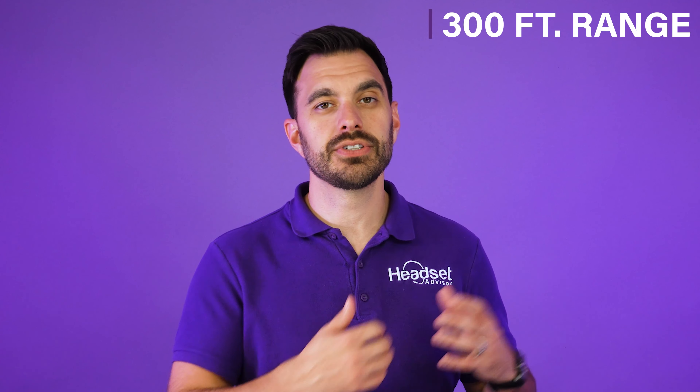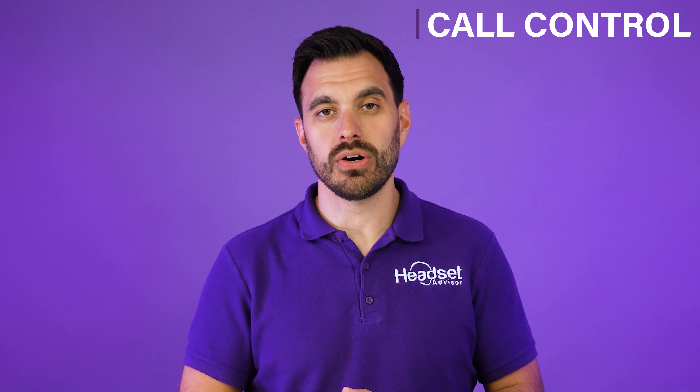With a Zoom certified headset from a brand like Poly, who's the leader in professional grade wired and wireless headsets, you're going to be able to step away from the desk up to 300 feet away, depending upon which wireless headset you're using, and press a button on your headset to answer and end the call.